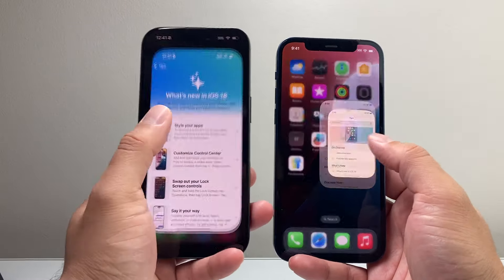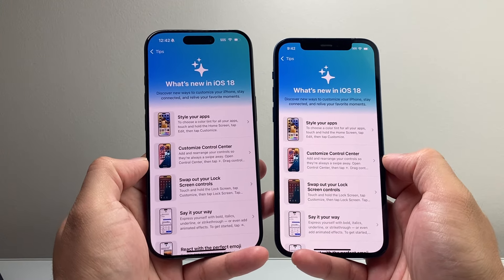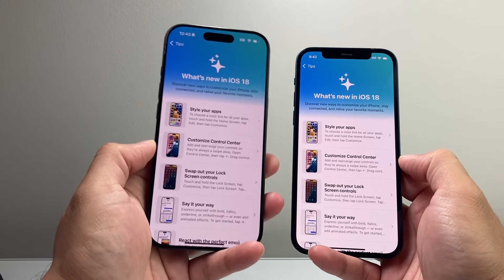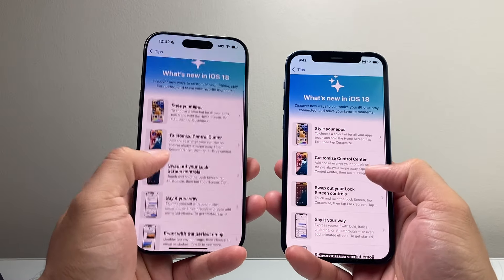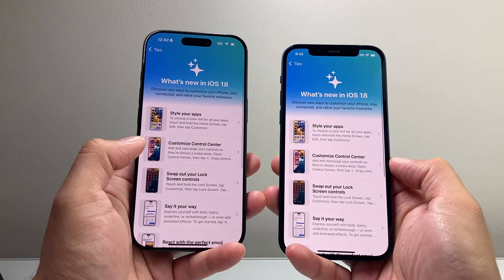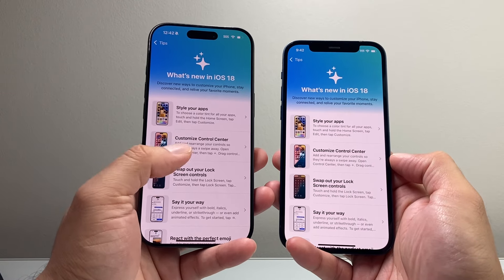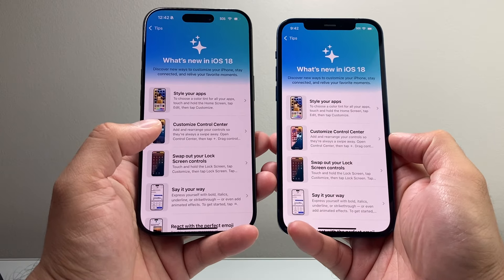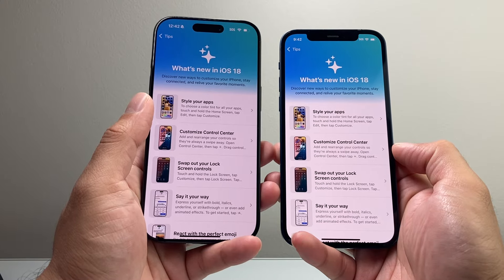In terms of software, both phones get iOS 18. The iPhone 16 Pro ships with iOS 18, and you can also upgrade the iPhone 12 to iOS 18 and use most of its features. However, a couple of features are not available on the 12, including Apple Intelligence, which is a new feature that hasn't even come to iOS 18 yet as of right now — it's coming sometime in the fall. All the iPhone 16 lineup will get it, and the 15 Pro and 15 Pro Max will get it as well.